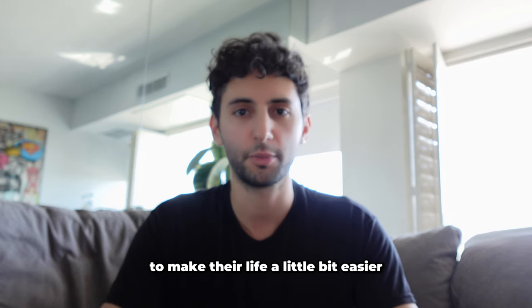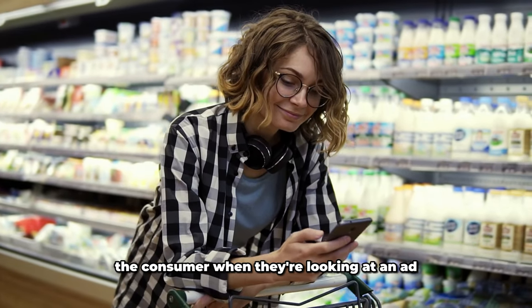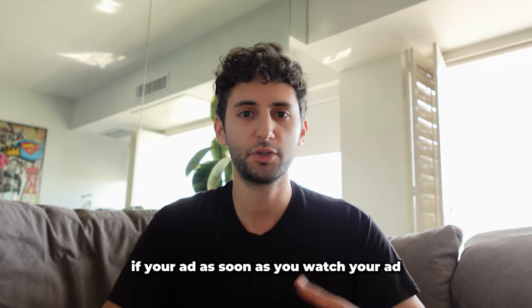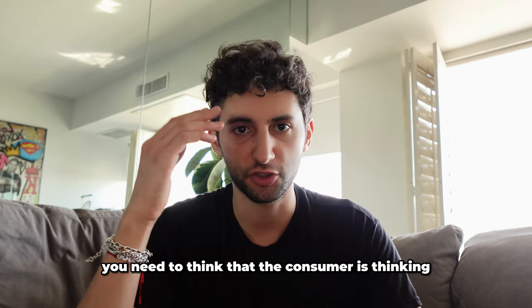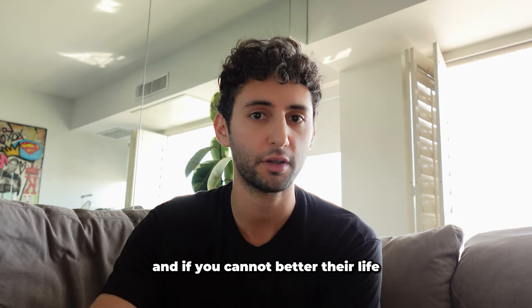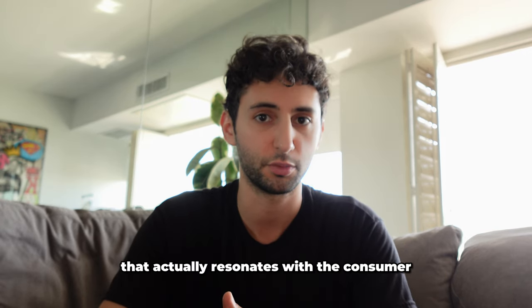The consumer always has problems and is constantly trying to find a solution. If you can solve one of their problems to make their life a little bit easier, you need to educate them exactly how you can do that. A consumer looking at an ad is always thinking: how can this benefit my life? If you watch your ad back and don't think 'I would click on this, this makes sense,' then you shouldn't even be running it. If your ad cannot demonstrate how it betters their life, you need to go back to the drawing board and find an angle that actually resonates with the consumer.